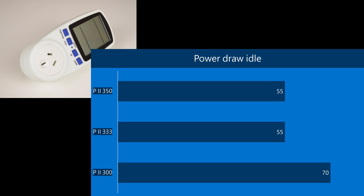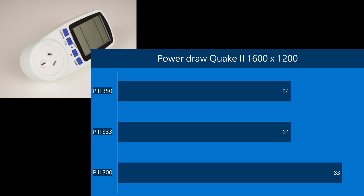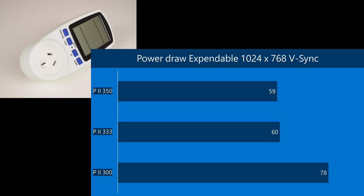I also checked the power draw. I couldn't really measure any difference between the Pentium 2 333 and 350 — both draw 55 watts at idle. In Quake 2 at 1600 by 1200, we're getting 64 watts. In Expendable, that was the only test I saw a difference; however, it was in the favor of the more powerful Pentium 2 350, which consumed 59 watts instead of 60 for the Pentium 2 333.